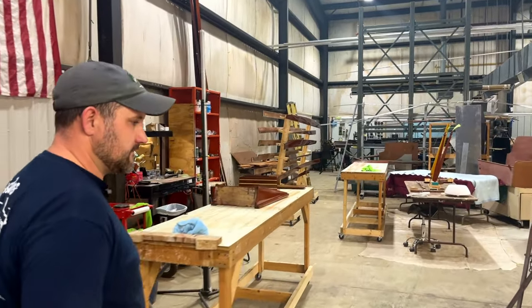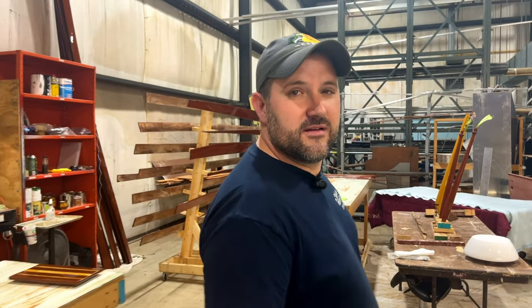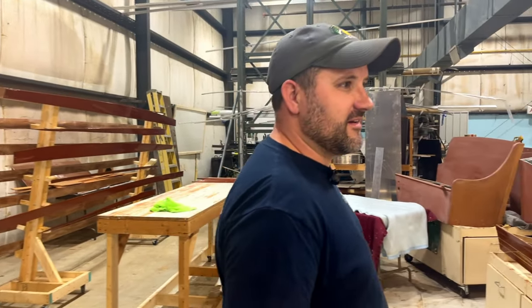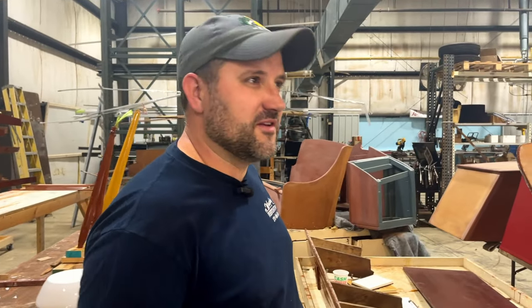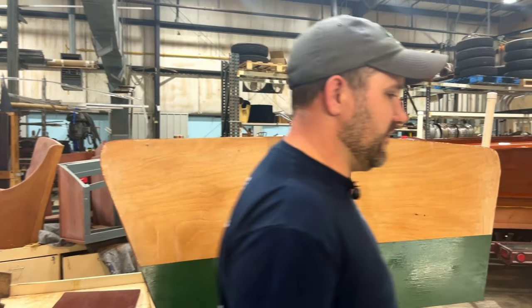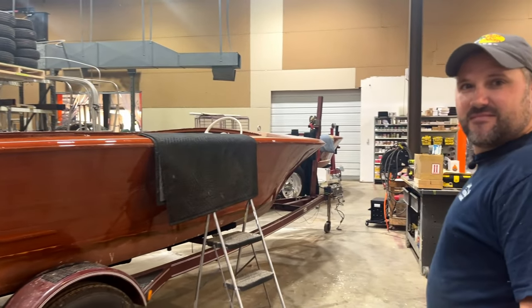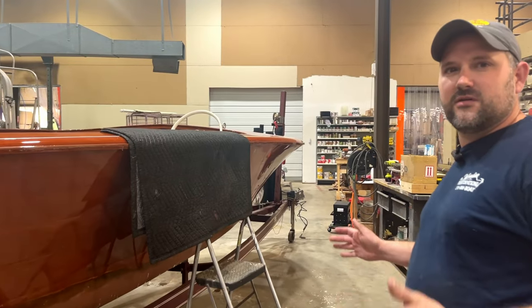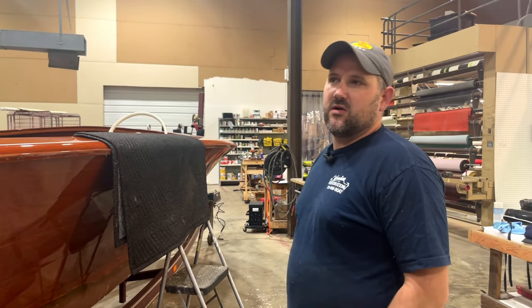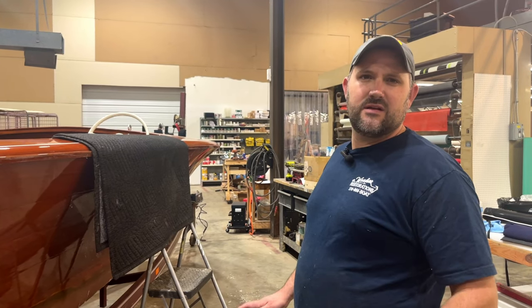When did you decide to work for your dad? I guess it was 2006 — when he was done with Kingsford. We had a couple of people wanting us to work on their boats and we just kind of took off from there. We were a bit spotty the first couple of years, but pretty well solid by around 2008, working out of the house.